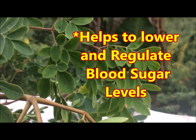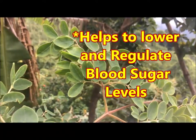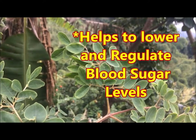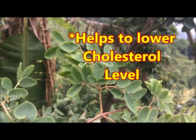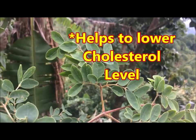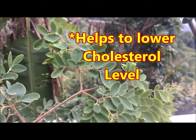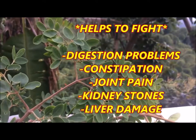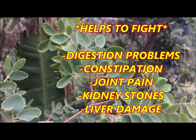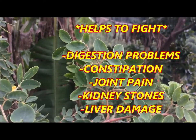Moringa may help to lower blood sugar levels. High blood sugar levels can lead to other health problems, so it's very important to maintain healthy blood sugar levels. Moringa helps to lower cholesterol levels, reducing your risk of heart disease, heart attack, and stroke. Moringa also helps with digestion problems and helps to treat constipation, especially the seeds from the pod.